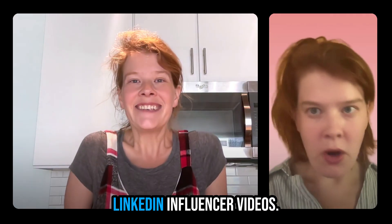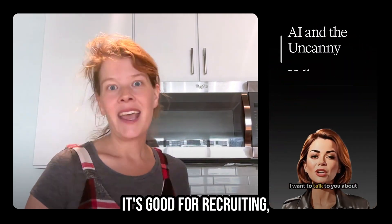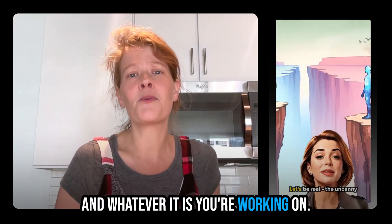You can also start making LinkedIn influencer videos. I make these short videos for my LinkedIn channel. It's good for recruiting, brand awareness, and just showing the world how proud you are of your team and whatever it is you're working on.